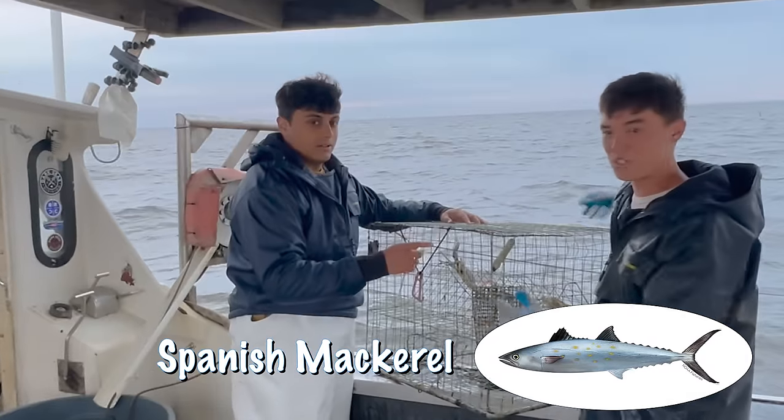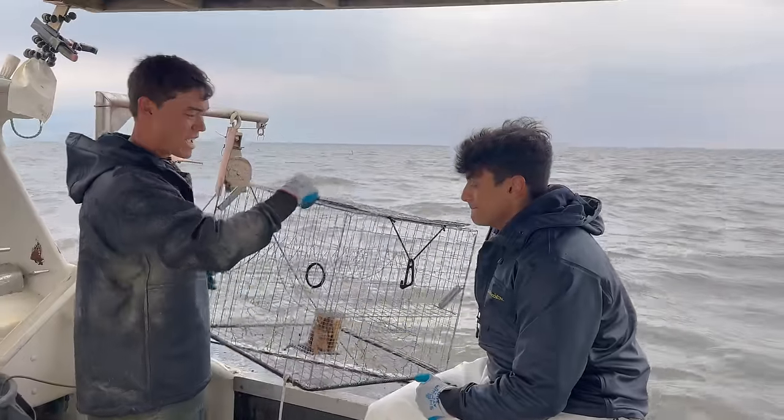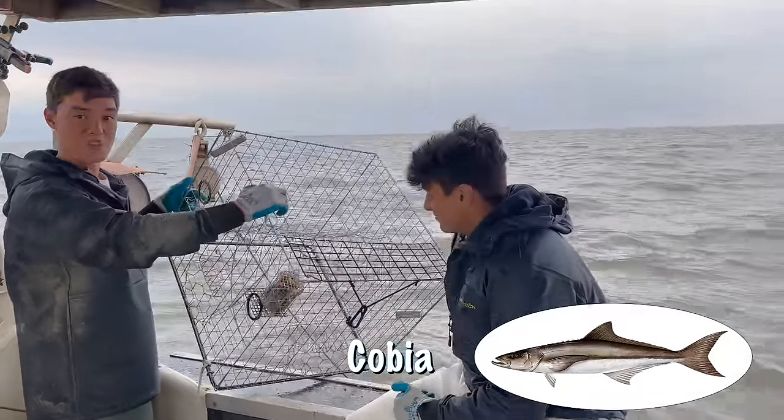We had Spanish mackerel on this bait — so far high pot of the day, we got three crabs. Not killing it. For this pot we had cobia as bait — they do not like cobia.